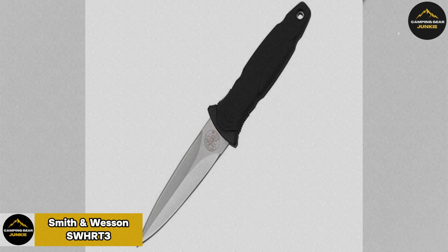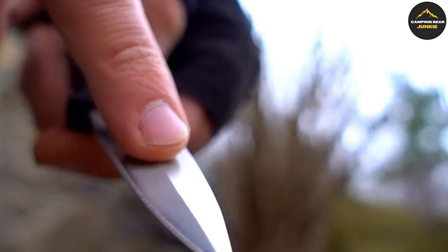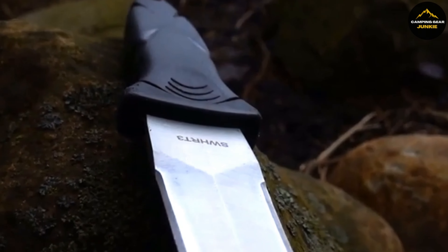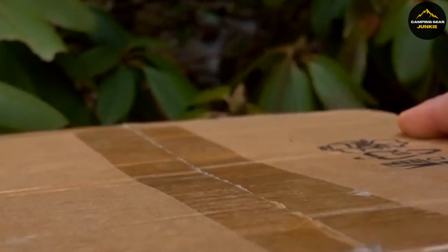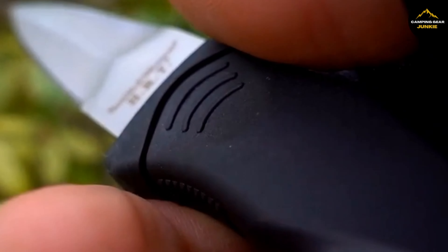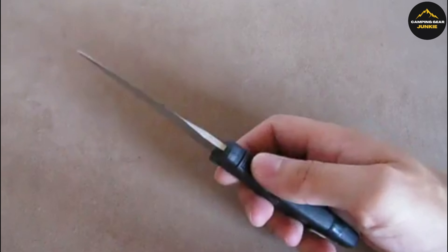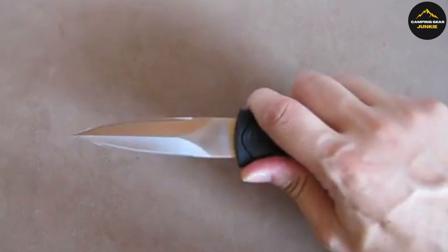Introducing the Smith & Wesson SWAT T3, a boot knife designed for both self-defense and survival situations. This durable knife showcases a robust and compact design, making it a vital tool for first responders and adventurous individuals. The knife presents a remarkable balance of form and function, boasting an overall length of 7.5 inches, with 3.5 inches dedicated to a sharp, high-carbon stainless steel blade. This blade's strength is compounded with a thermoplastic rubber handle, ensuring comfort and a sturdy grip in demanding situations.